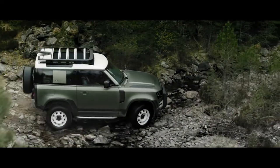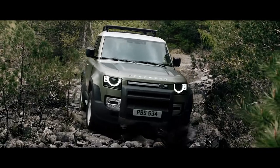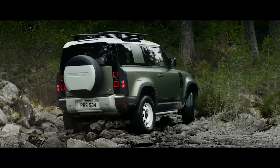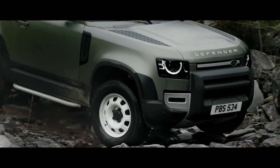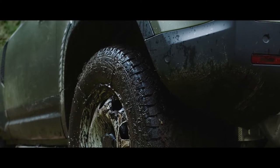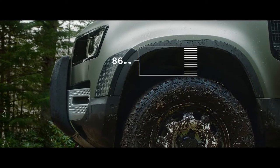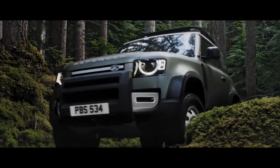Clever features such as the optional coil sprung suspension system combine double wishbones at the front with an advanced multi-link rear suspension, creating an agile and responsive chassis. Whilst Electronic Air Suspension adjusts the height of the suspension to help off-road articulation, making every drive that bit smoother.